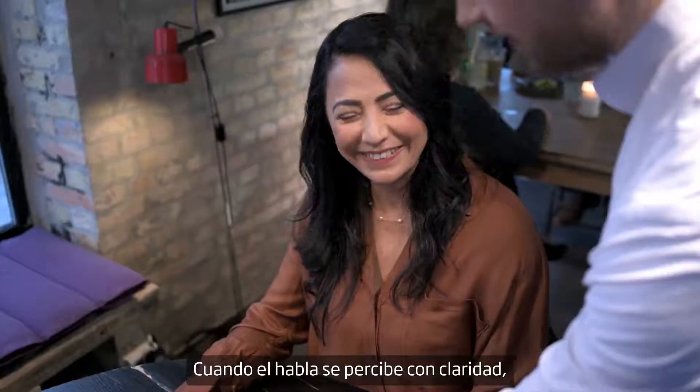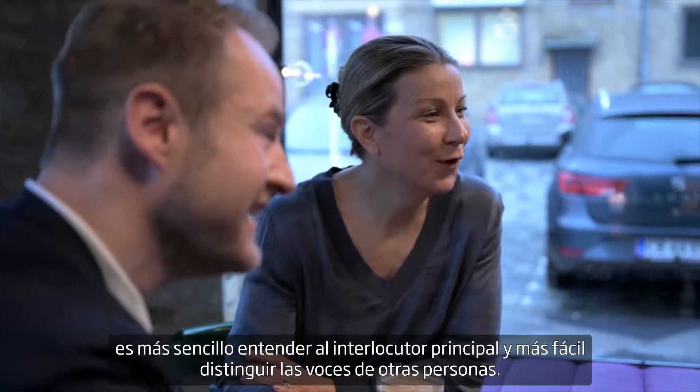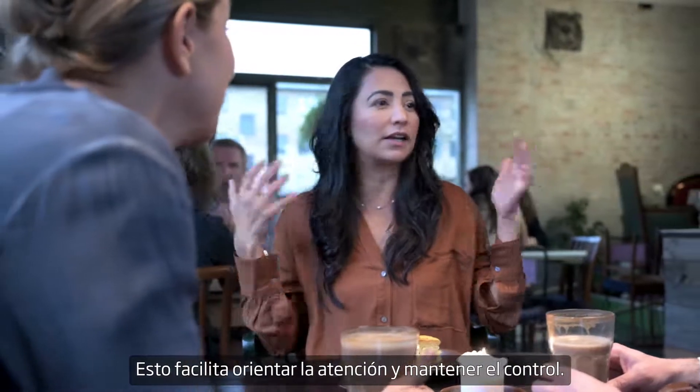When speech stands out clearly, it's easier to understand the person in focus, and easier to distinguish other people's voices. This makes it easier to switch attention, so people are more in control.